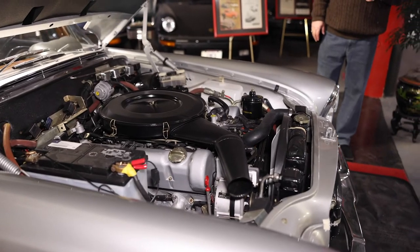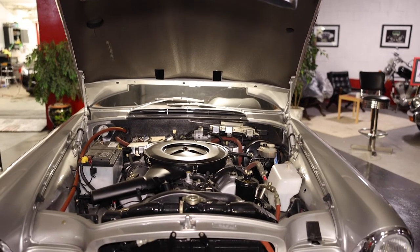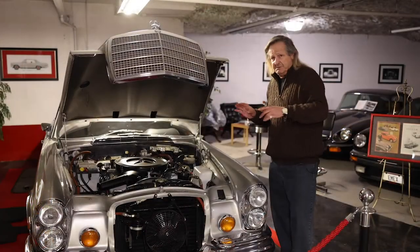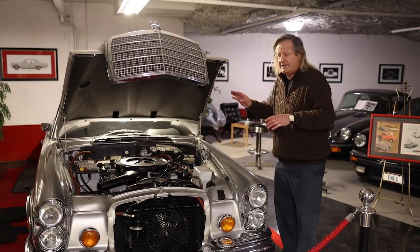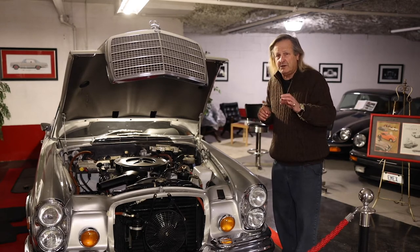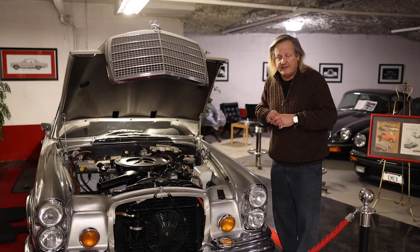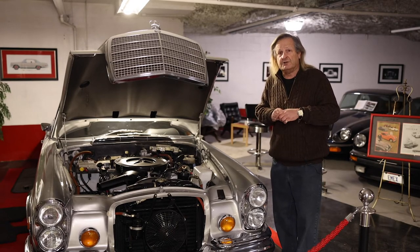This is a completely redone engine — every nut, every screw, every bolt, everything in this entire vehicle from the engine back has been redone. All the wood, all the leather, all the glass, all the chrome — everything has been redone or is brand new, bought from new old stock still available at the Mercedes-Benz Classic Center in Irvine, California.